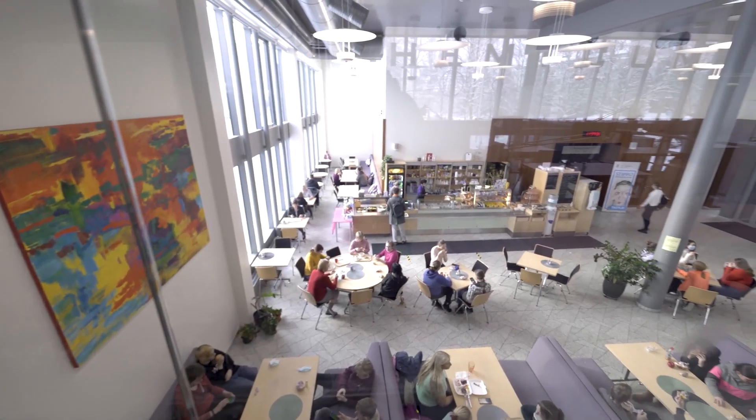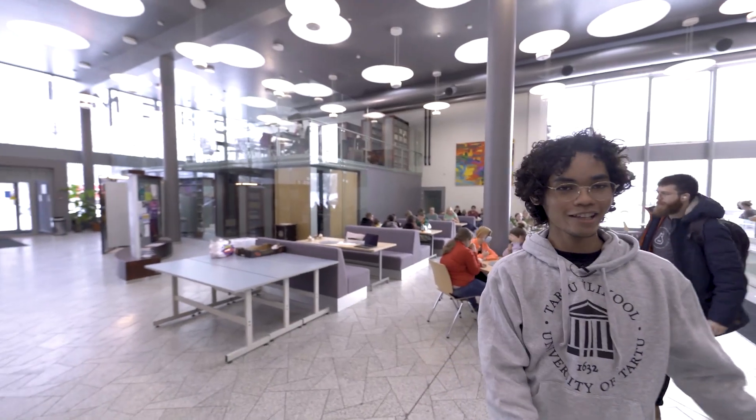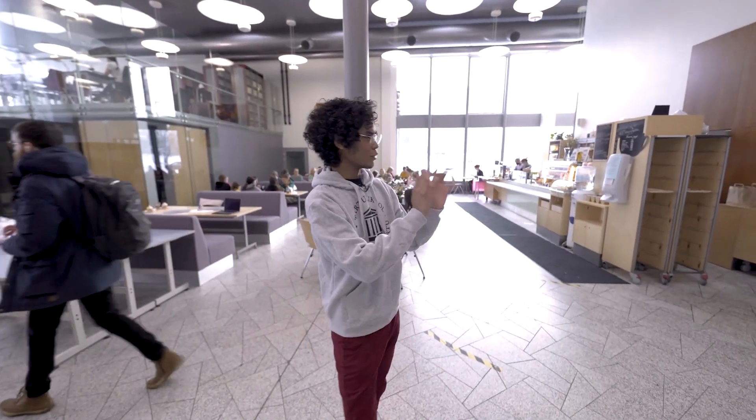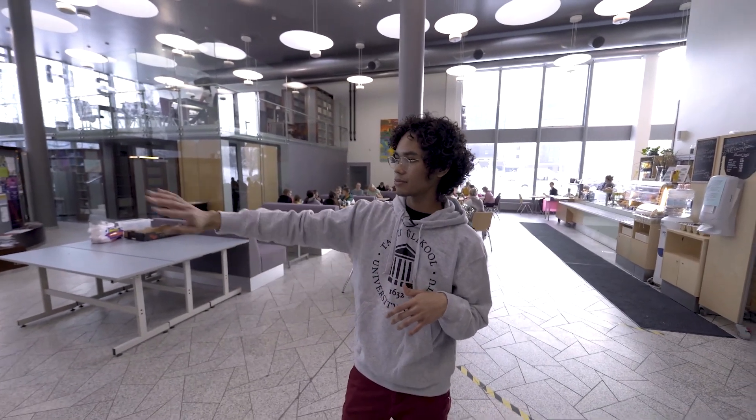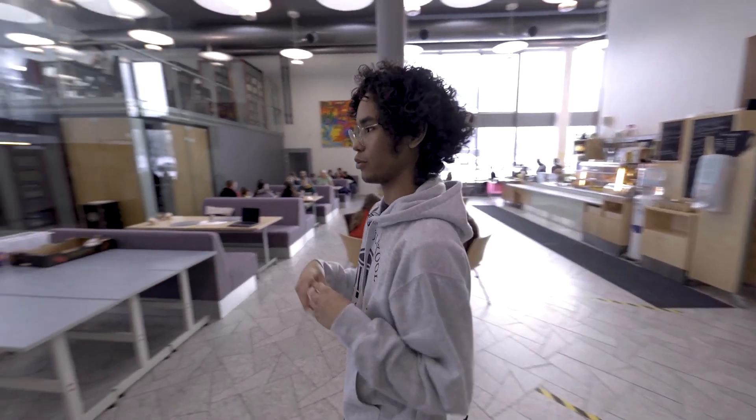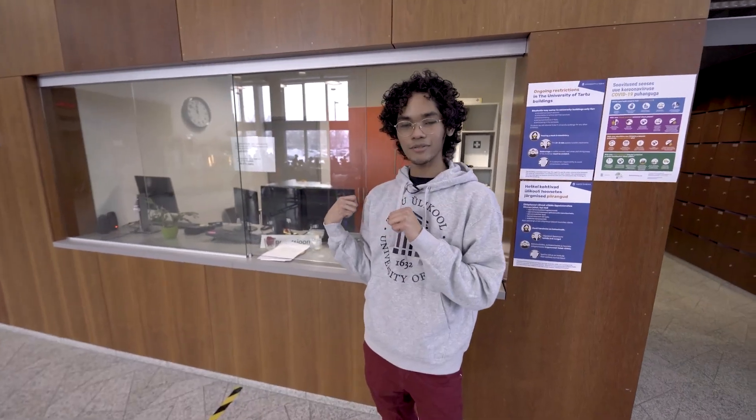Now we're here at the lobby of Kemicum. You can see it's very open and very spacious, and you can see about everything from here. You can see the library and the cafeteria and some rooms. If you need some help or want to locate something you're not sure about, you can ask at the information desk.